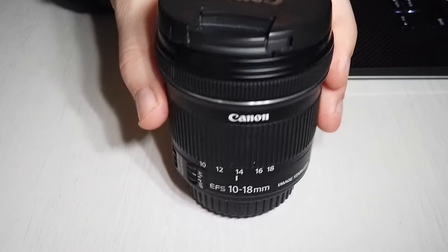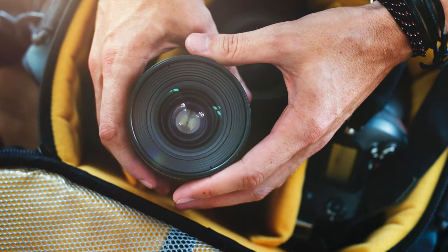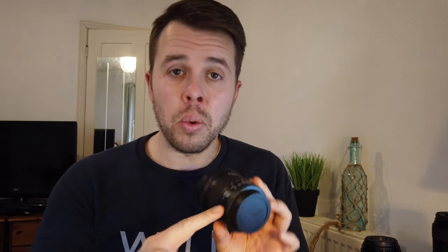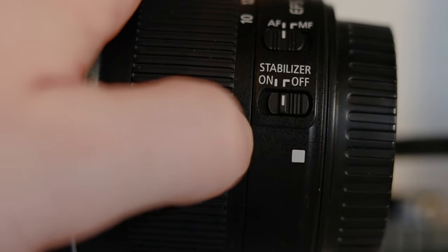The first lens to make today's shortlist is the Canon 10 to 18mm. This is an EF-S lens, which means that it's for crop sensor cameras. The great thing about this lens is it's lightweight, which means you can carry it around in your bag and it's not going to add any extra weight. This lens also comes with Canon's stabilizer, which is particularly good when you're taking pictures handheld.